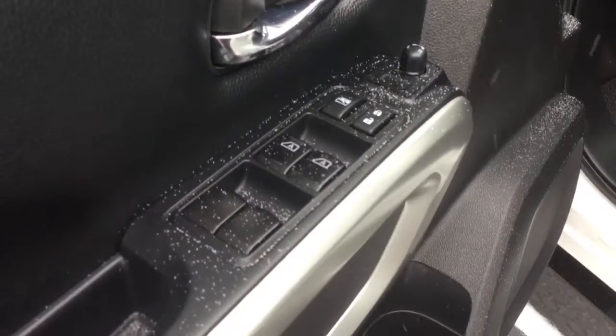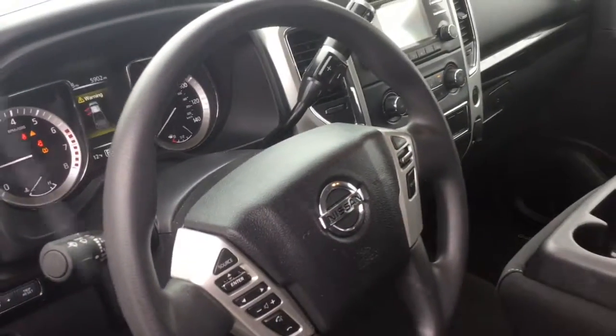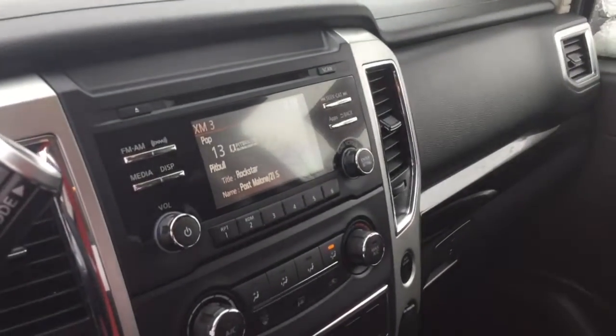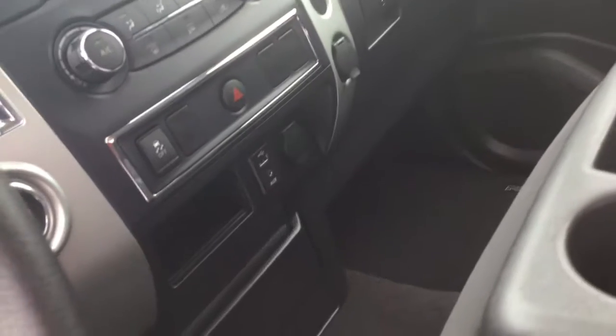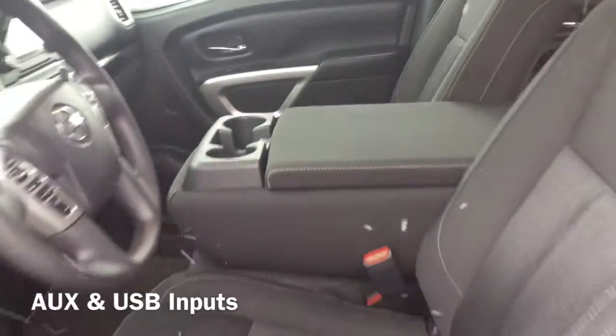You also get awesome features like powered windows with one-touch capabilities. Your tilt and telescopic steering wheel is packed with Bluetooth, audio, and cruise controls to help keep your eyes on the road. Your video monitor is front and center and includes a backup camera, which is right above your air conditioning controls. Feel free to plug in or charge up with the aux and USB inputs right below.